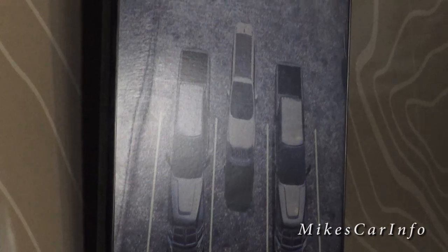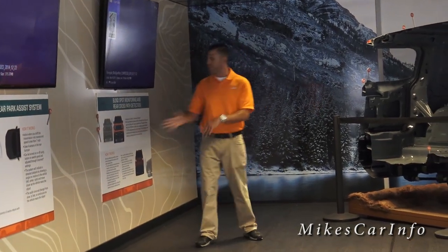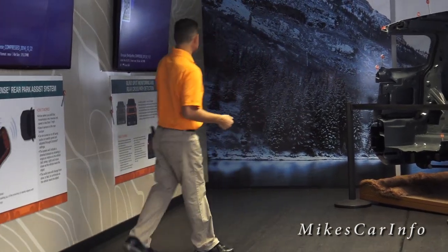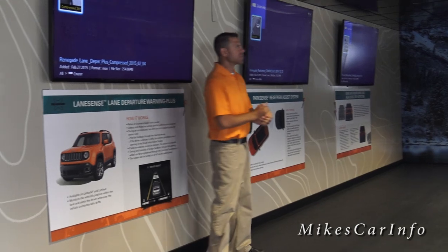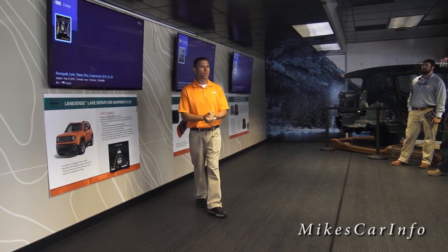Rear cross path helps with blind spots when pulling out in reverse. Just like ParkSense, the blind spot and rear cross path notify the driver with a visual and an audible. There are three modes: off, icons only in the side view mirrors, or icons plus audible. Availability is the Latitude, Limited, and Trailhawk. It's important to tell customers this isn't autopilot — these systems are simply here to aid and alert the driver. They have to remain alert and be ready to use the steering wheel and brakes when needed.